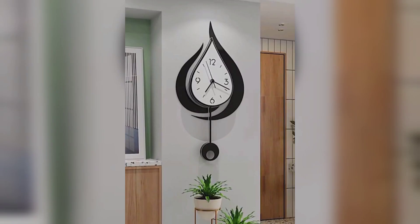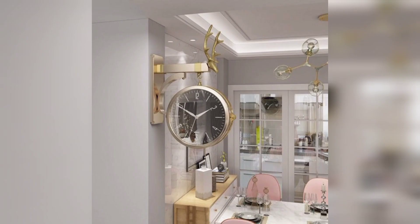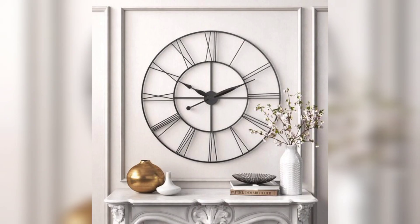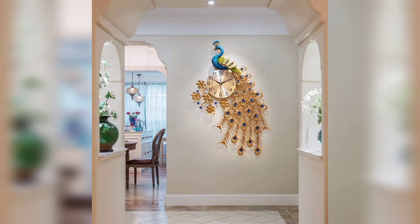Your choice can convey your personal taste and complement your living room decor. While wall clocks are doubtless functional, they also add a sense of fashion to your living room. They are an essential part of your home's decor, bridging the gap between utility and aesthetics. A well-placed wall clock can elevate the entire room's appearance.